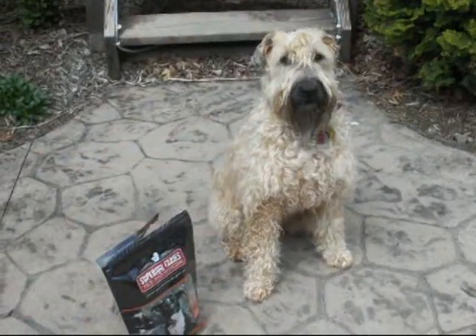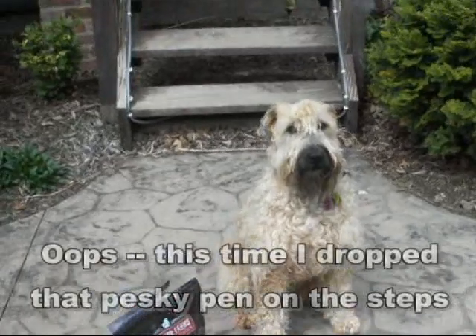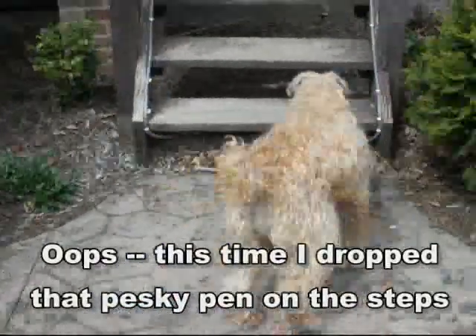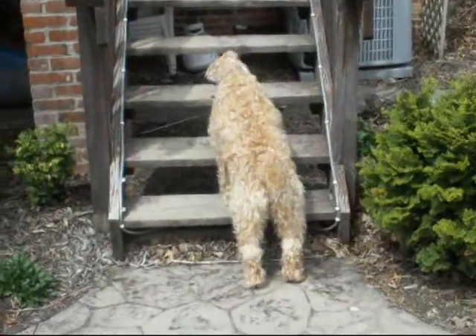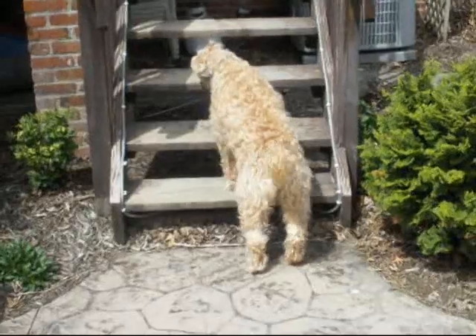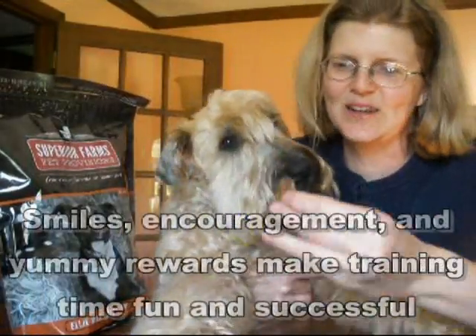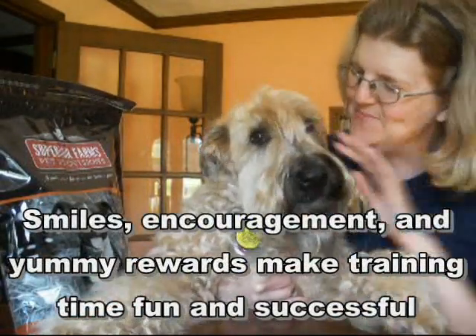We're going to make Weedy's task even more challenging by putting the pen up on the steps behind him. Okay, Weedy. Go take it. And bring it here. Drop it. Good boy. Weedy had a great time and he enjoyed some wonderful yummy waffle chips. Good boy.